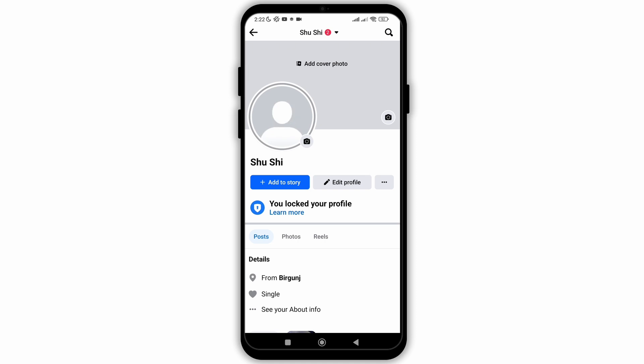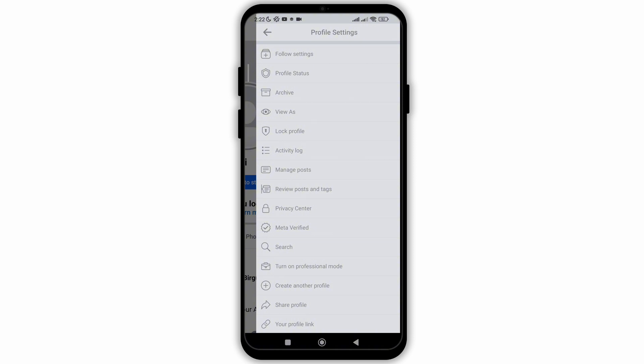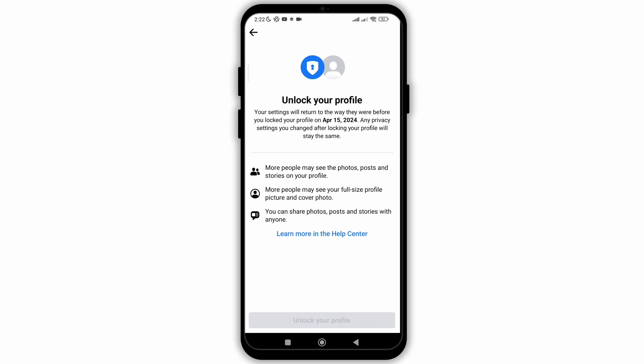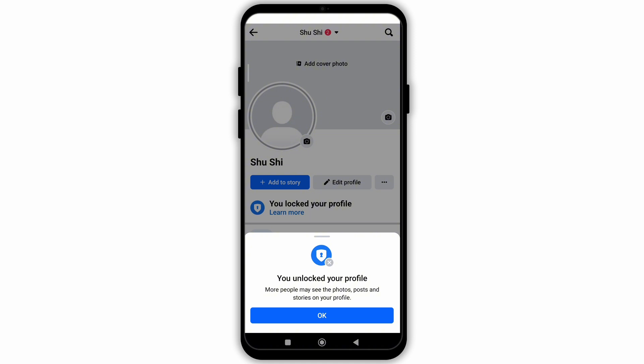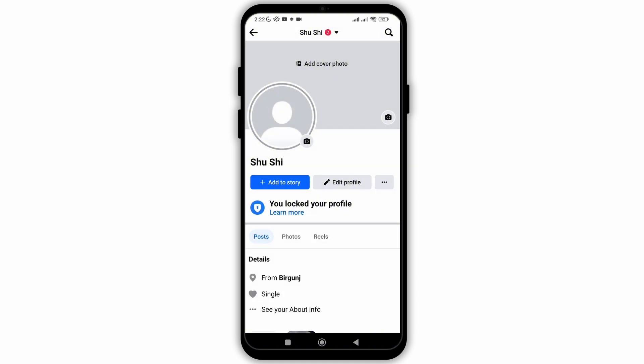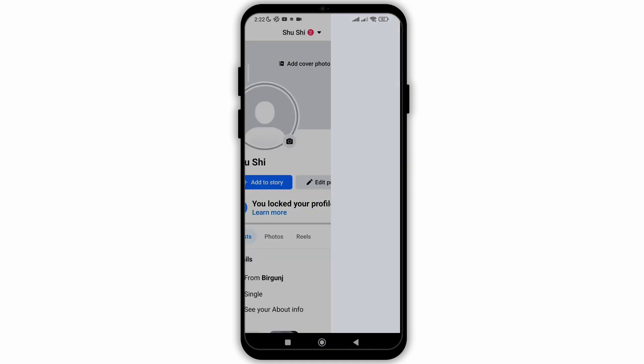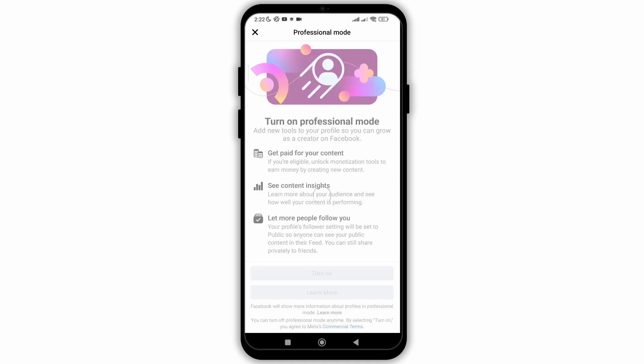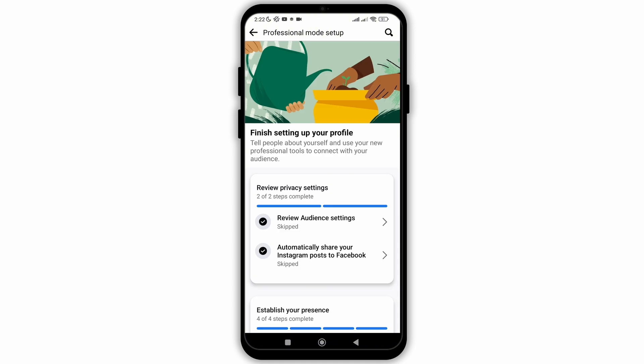But if you want your friends also to not view your featured collection, the second method is to turn your profile into a professional account. For that, firstly you need to unlock your profile, so click on the unlock option. You will see that your profile is now available to turn into a professional account. Click on the three dots again and then click on turn on professional mode. Click on turn on to continue, and now your profile has been converted into professional mode.